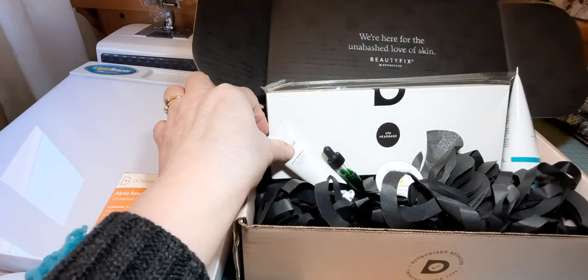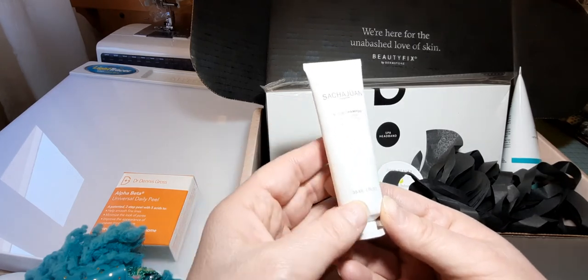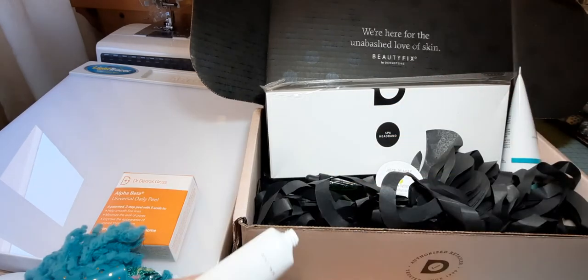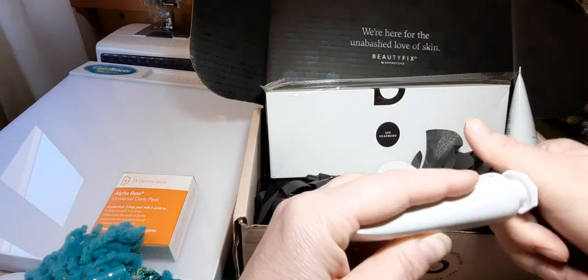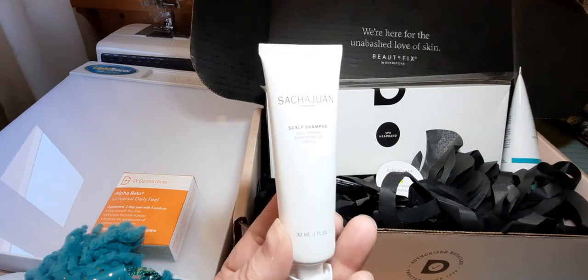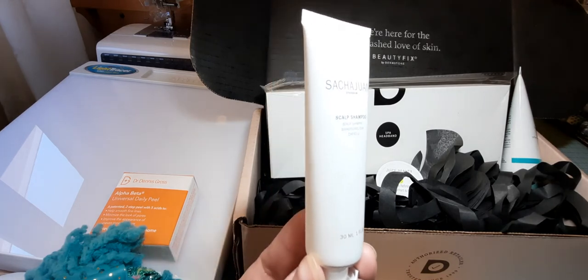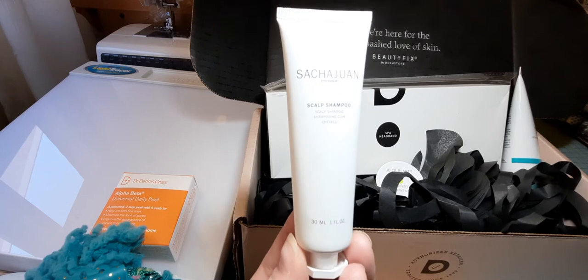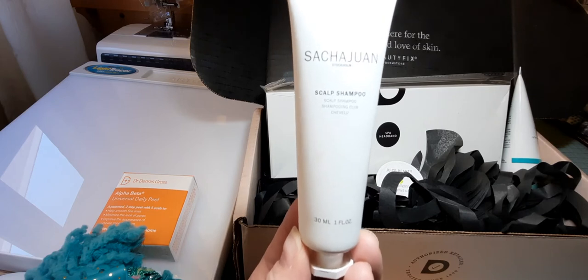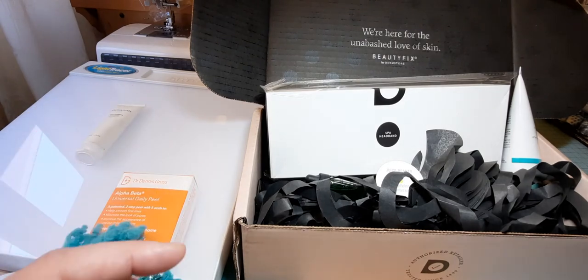The next product is the Sachajuan scalp shampoo — this is one fluid ounce and I have not opened it. I'm still using my Briogeo scalp treatment and shampoo, which I do like. The 8.4 fluid ounce of this normally retails for $29, so this is just a sample size. I think I will put this in my giveaway — just stay tuned, once I do that video this will be one of the items in my 200-subscriber giveaway.